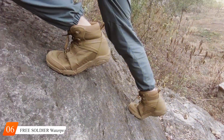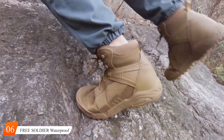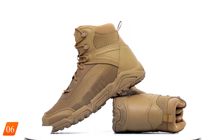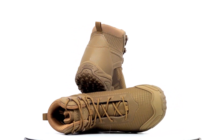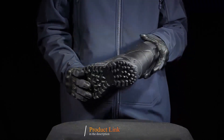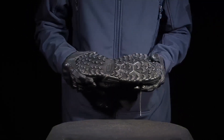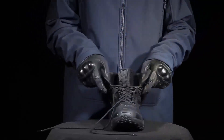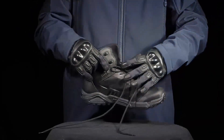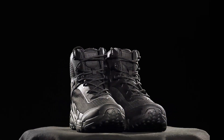Number 6. Introducing the ultimate outdoor companion — the Free Soldier Waterproof Tactical Hiking Boots. Engineered for adventurers and outdoor enthusiasts, these boots combine rugged durability with advanced technology to conquer any terrain with confidence. Crafted with high-quality materials including waterproof leather and a slip-resistant rubber sole, these boots offer maximum protection against the elements. Whether you're trekking through rain-soaked forests or traversing rocky mountainsides, these boots keep your feet dry and secure.